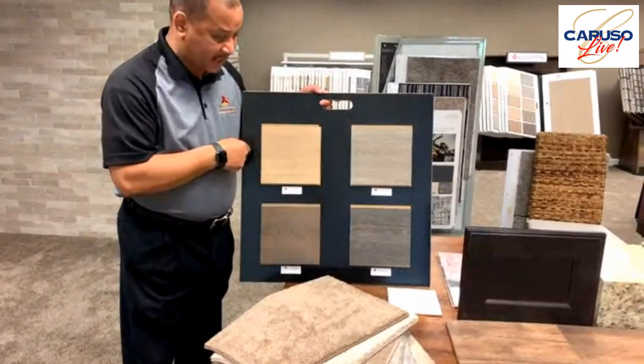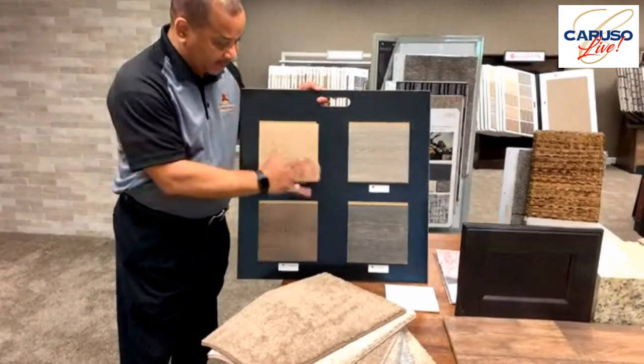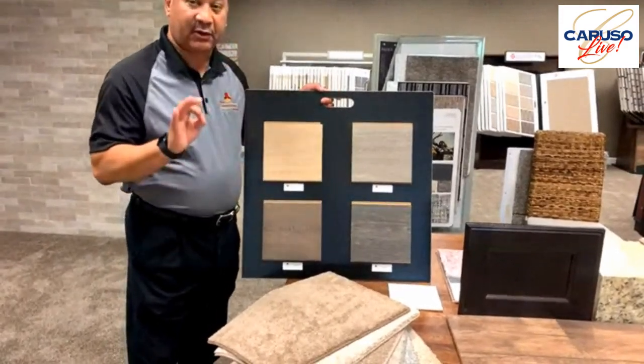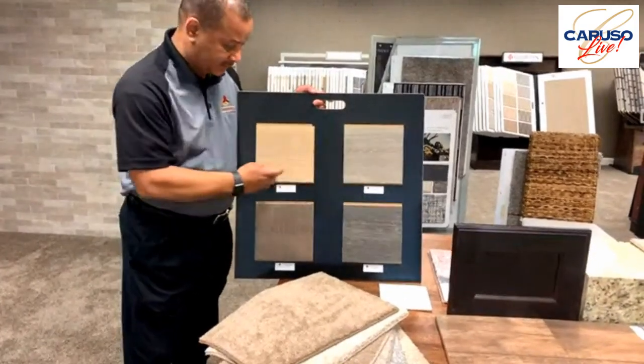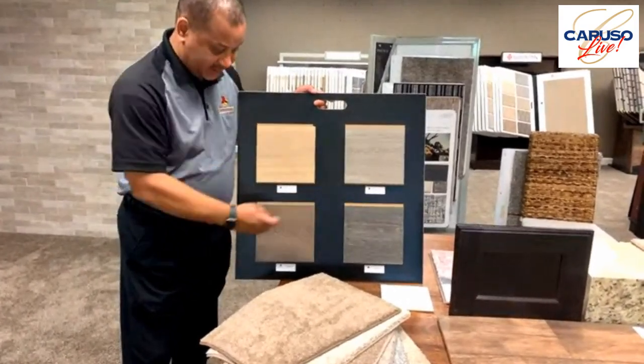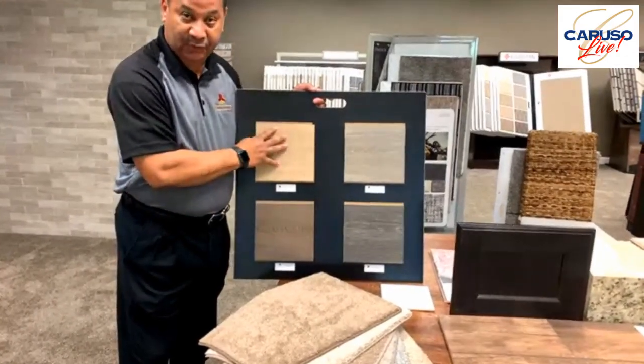The standard laminate is seven inches wide, 12 millimeters thick, pet friendly, and kid friendly. Usually with standard hardwood you only get one, two, or three colors. Now we've got the gray tones, the naturals, the gray age, and the brown tone. This is the standard laminate that comes with Caruso Homes.